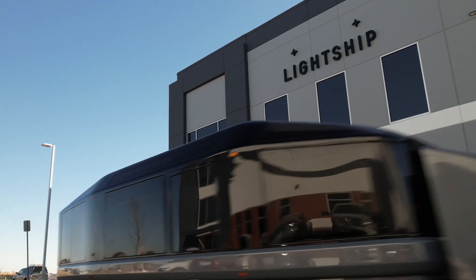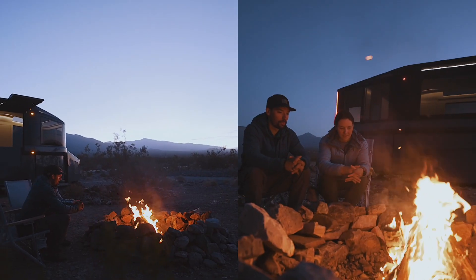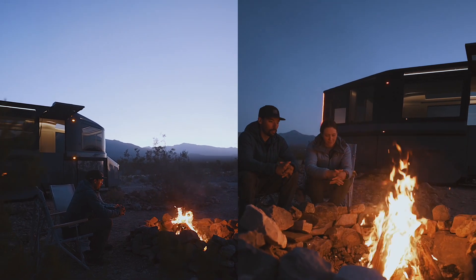Because of how it looks when it's on the road and when it's in the campground, there's nothing else that looks like that.